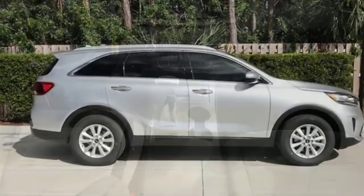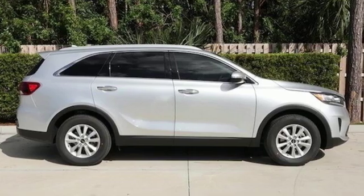Kia — designed for fun, driven for thrills. Hurry in today and see it for yourself.